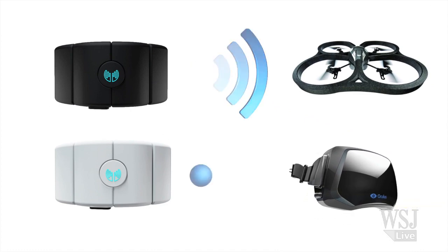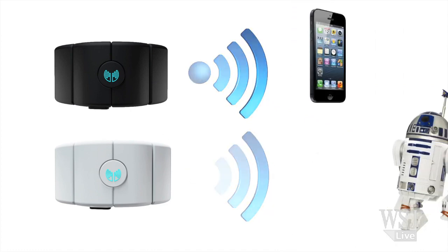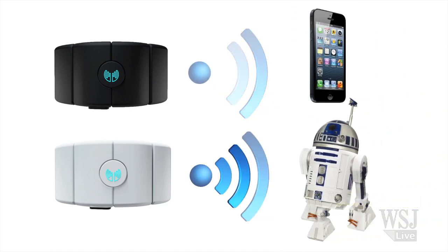Thalmic has also confirmed that you will be able to use two Myo simultaneously, paired with different devices.